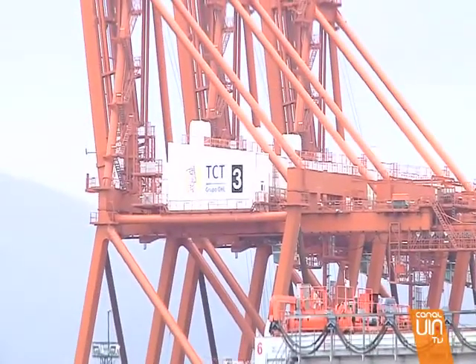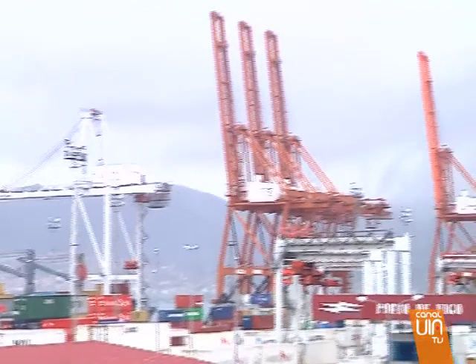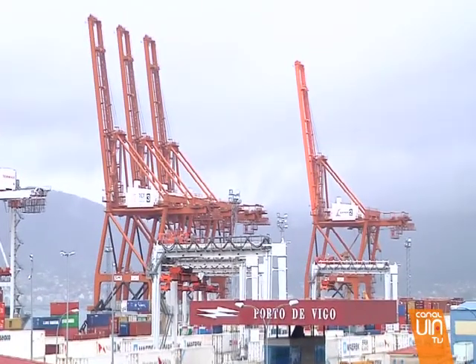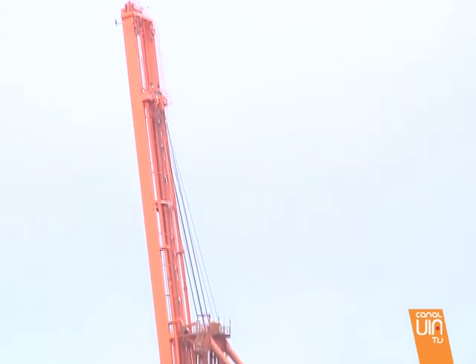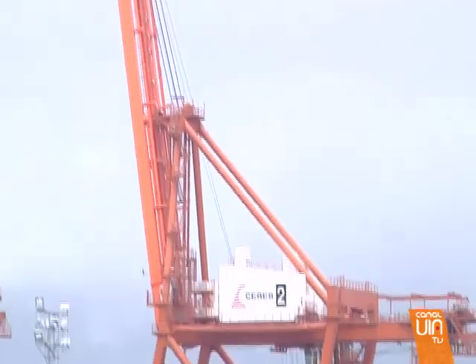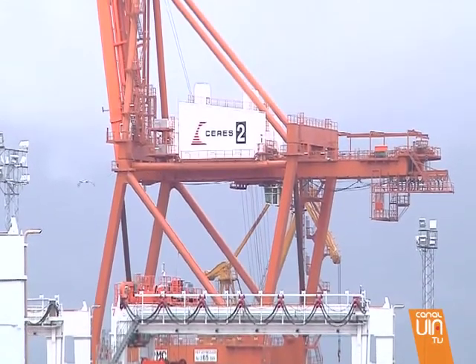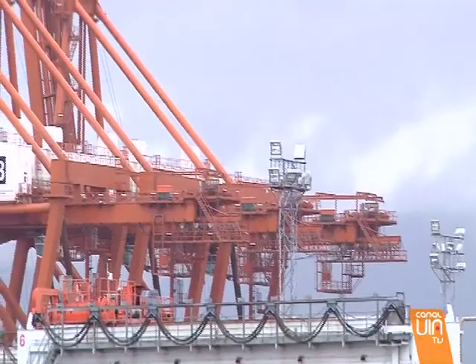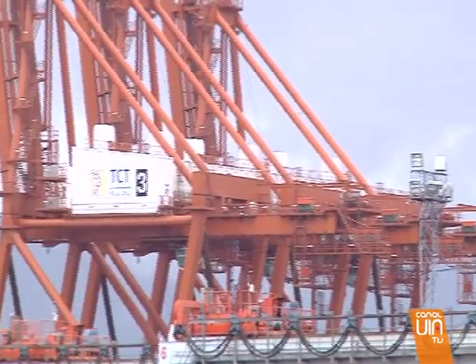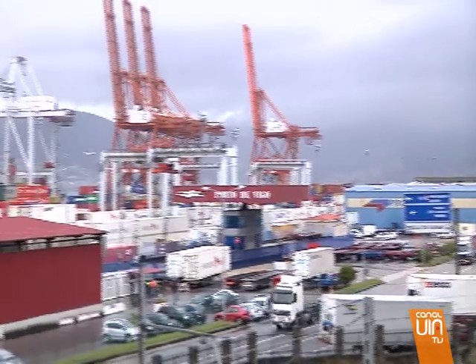Los frenos del Guindaste funcionan con electricidad y el sistema que abastece la Superpost Panamax aún no está finalizado. Al no poder usarlo y garantizar que la estructura de 112 metros de altura y 1.350 toneladas se mantenga inmóvil ante la fuerza del viento, los técnicos optaron por esperar para su traslado. Mientras tanto, su estabilidad está garantizada por dos potentes carros, uno a cada lado de 32 metros de largo, 16 ejes y un peso de cerca de 120 toneladas.